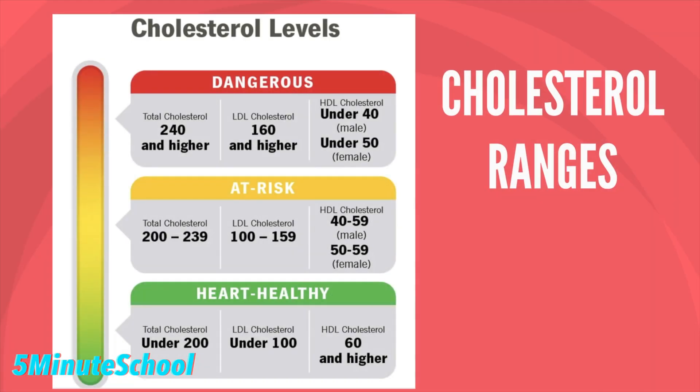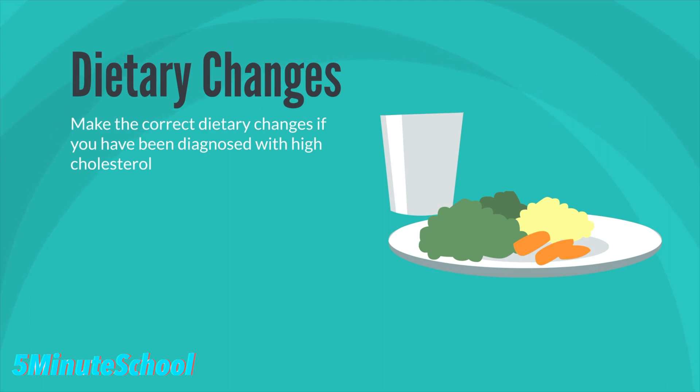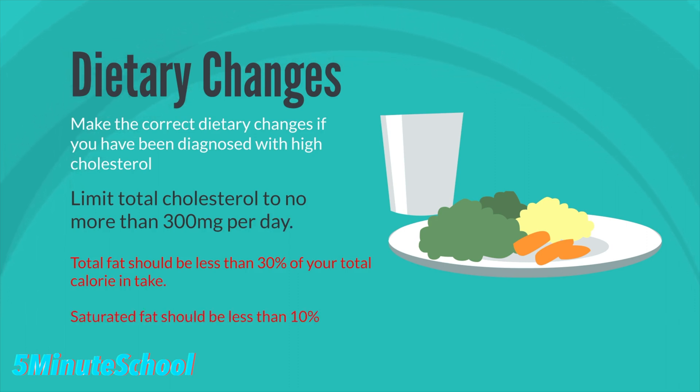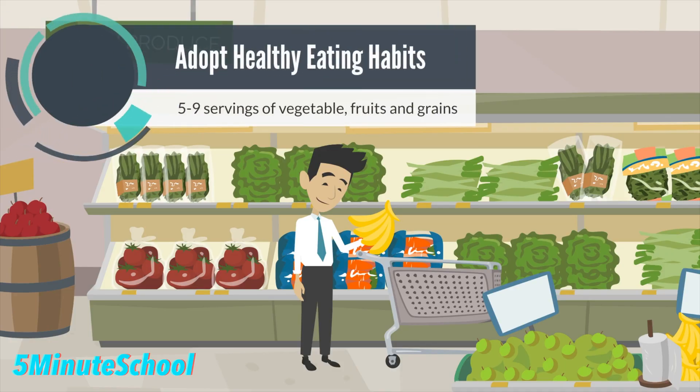Here is a diagram showing you the healthy cholesterol range. It's important if you have been diagnosed with high cholesterol that you make dietary changes. Limiting total cholesterol to an average of 300 milligrams or less per day is important. Limiting total fat to no more than 30% and saturated fat to no more than 10% of your total calorie intake. Eating around 5 to 9 servings of vegetables, fruits and grain products have been shown to lower serum cholesterol levels.